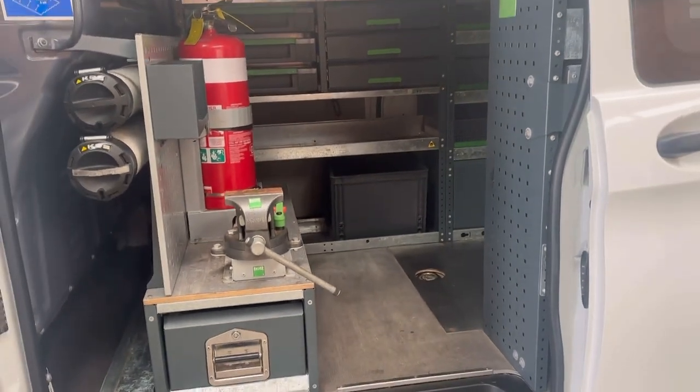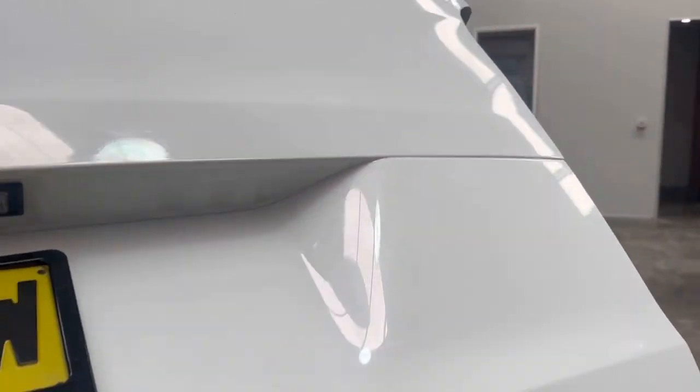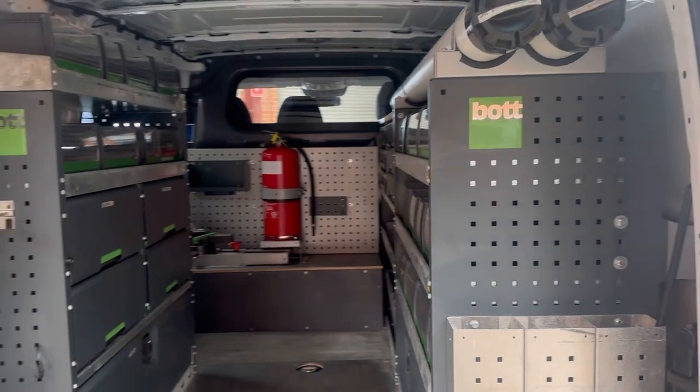Has fantastic service history and spare keys as well. It was serviced at 18,000, 34,000, 48,000, and not long ago at 64,000 kilometres. This is a low kilometre version of this particular van as it's only done 71,000 kilometres.